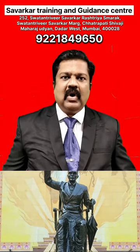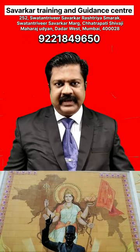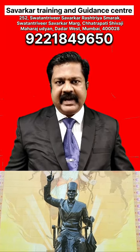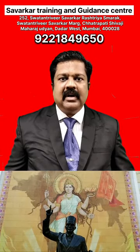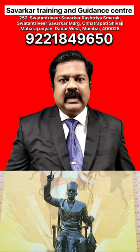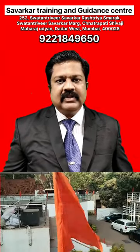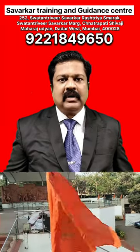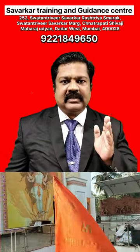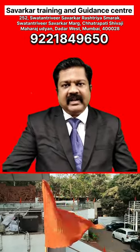Educational qualification for CDS examination is graduation from any UGC recognized university. But if you want to join specifically Air Force Academy or Naval Academy, then you must be an engineer, or you must have completed B.Sc. with Physics and Mathematics as your subjects. For Naval Academy, they are also now considering B.Sc. with I.T. For I.M.A. and O.T.A., no such stream or subject is required — you must simply be a graduate from any UGC recognized university.